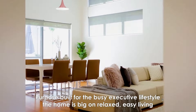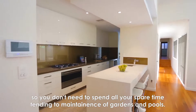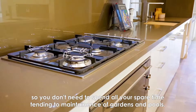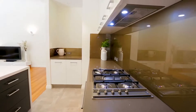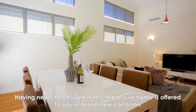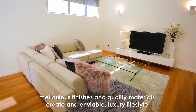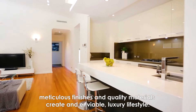Purpose built for the busy executive lifestyle, the home is big on relaxed easy living, so you don't need to spend all your spare time tending to maintenance of gardens and pools. Having never been lived in, this impressive home is offered to you in brand new condition. Meticulous finishes and quality materials create an enviable luxury lifestyle.